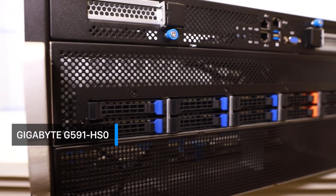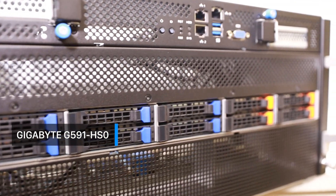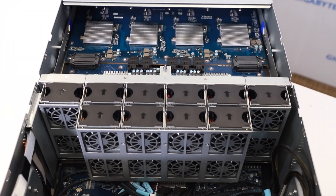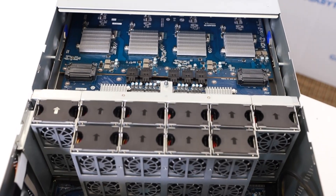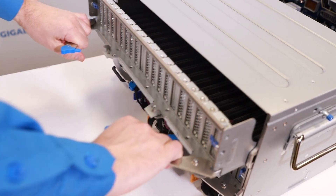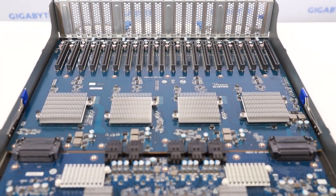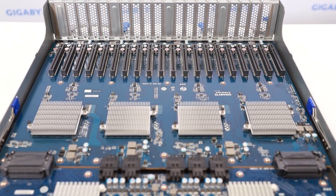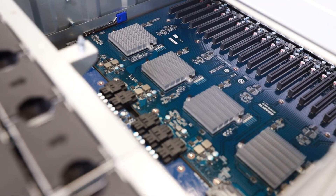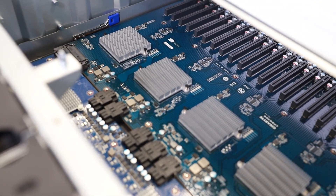Gigabyte's G series GPU servers, such as the G591-HS0, are an ideal hardware base for a mobile edge computing platform designed for live streaming VR. The G591 can support up to 32 GPU cards, providing powerful graphics processing capabilities for a combined VR stitching and processing server, together with support for up to eight networking cards for high bandwidth video transfer capabilities.